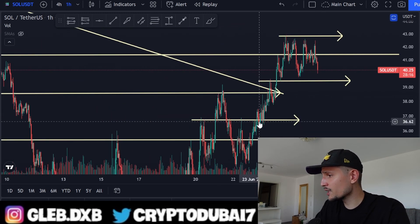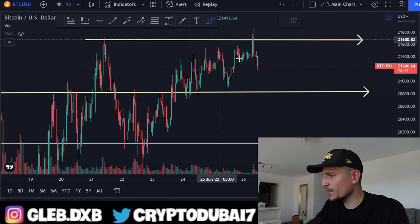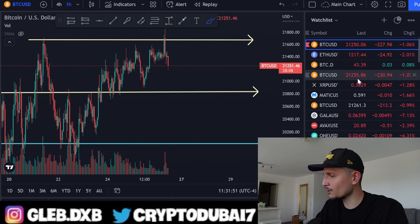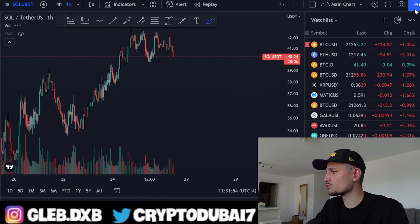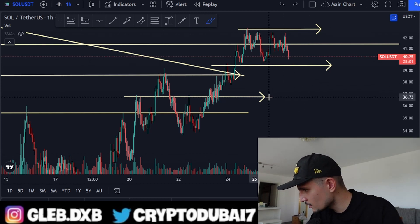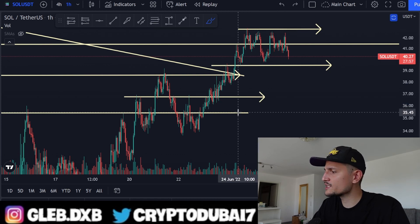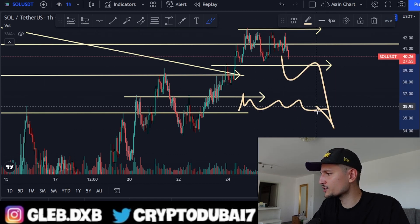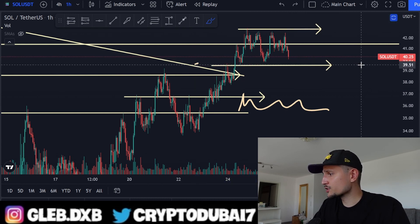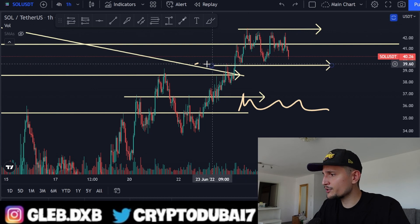That's basically the game plan. I'll watch Bitcoin closely over the next couple of hours. If Bitcoin's price comes down to about $20,800, Solana will most likely also come down to approximately $36. So $35–$36 is the next range for Solana if the $39 structure breaks.